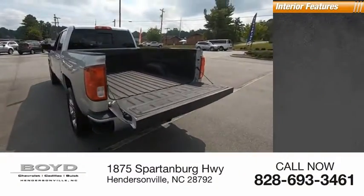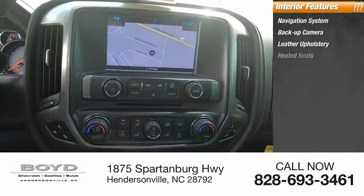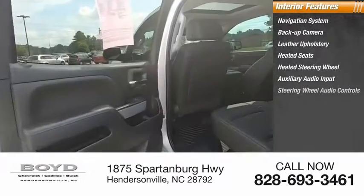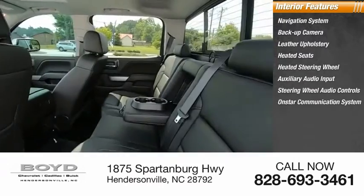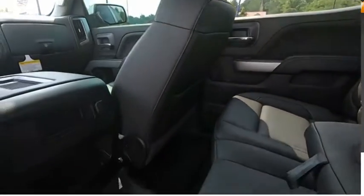Inside you'll find a navigation system, backup camera, leather upholstery, heated seats, heated steering wheel, auxiliary audio input, steering wheel audio controls, OnStar communication system, cruise control, and power door locks. Come take a test drive today.